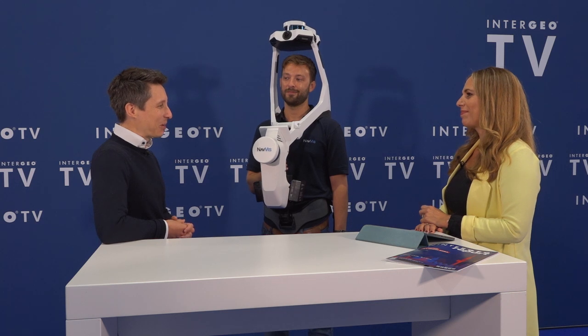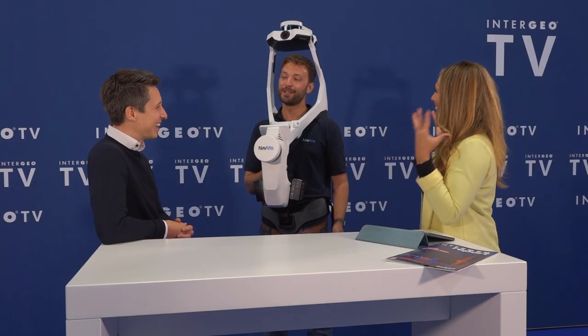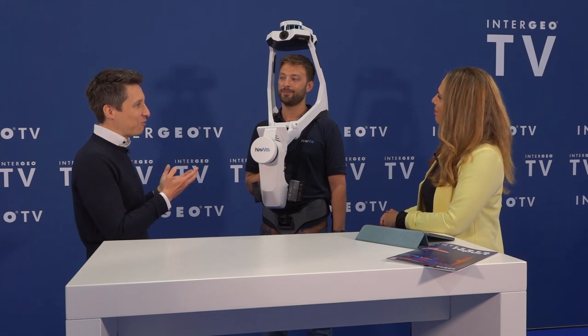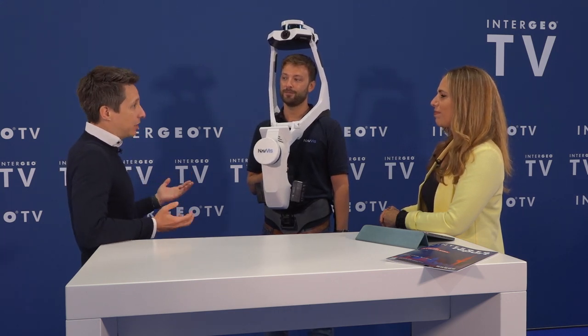We are now at a stage as a company where we are really serving a very global market. That's why we have been coming to Intergeo since 2015. And I'm very happy to have Michael with me today. Michael has something with him — it's not normal that you wear something like that around your head, but it's very normal for us. Our larger mission is to make scanning a lot easier, faster, and more cost efficient, specifically in the indoor space. The VLX is the newest iteration of many years of fundamental research at the university and product development at NavVis together with our customers.